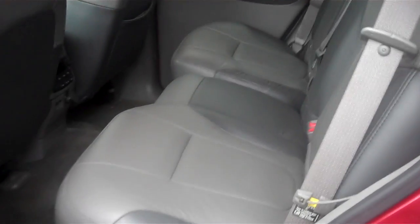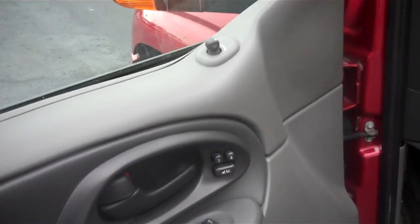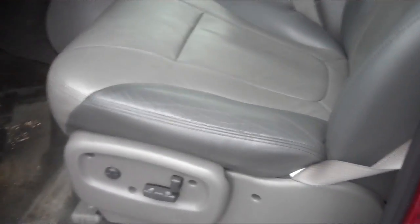It does come with a gray leather interior — interior cleaning on this is very good. It does have power windows and power locks, heated seats, memory seats, and power seats.